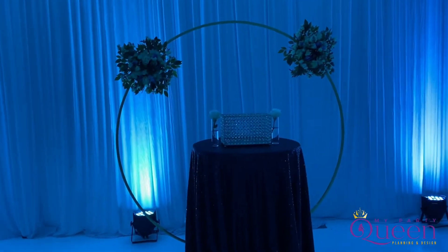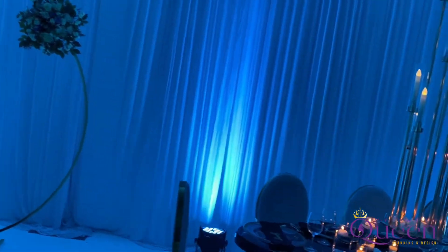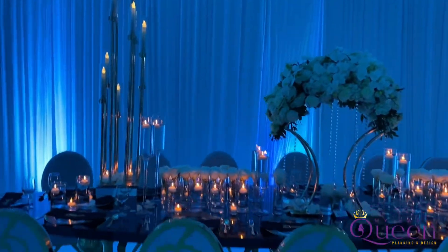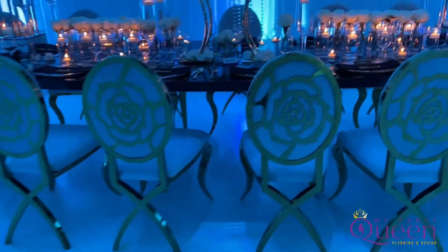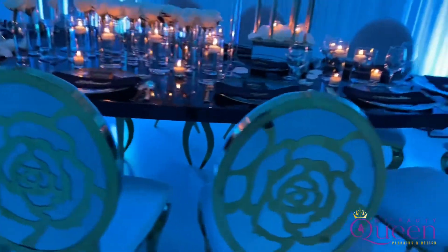Here is our gift table area. Are you guys ready for our VIP table? Here is our VIP table. Everyone else had a darker blue teal-colored chair, and then we have the light blue chairs with a flower in the back for the VIP guests.